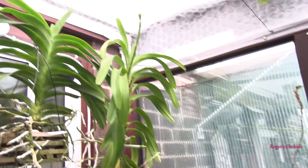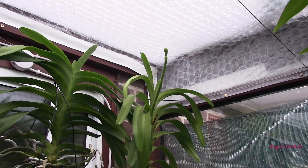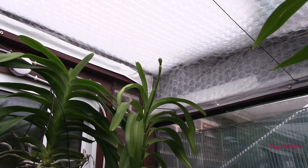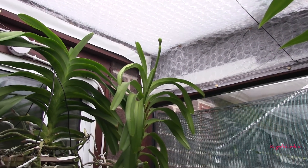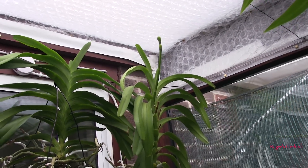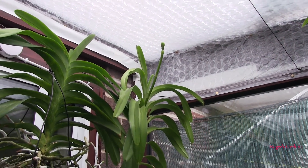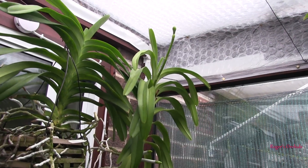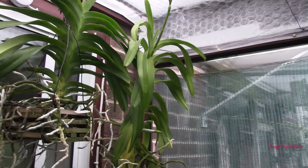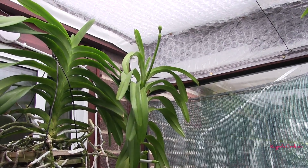The spike on the other Vanda is getting to the point where I'm going to have to get the clothes pegs out and weigh it down. That spike, if left to its own devices, will hit the roof within a few days. So I'm going to do what I did last time — put a couple of clothes pegs on it to make it arch, then it will grow out horizontal. If I do that before the buds start to form, the blooms will still be the right way up along the spike.